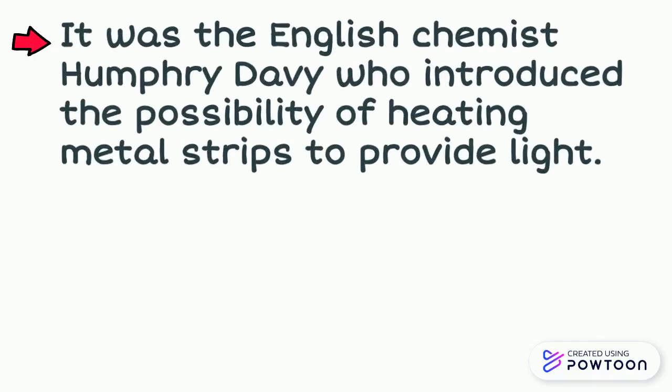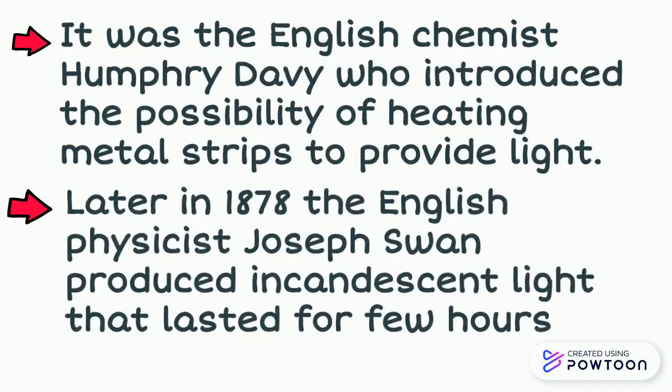First, the English chemist Humphrey Davy introduced the possibilities of heating metal strips to provide light. Later, in 1878, the English physicist Joseph Swan produced incandescent light that lasted for a short duration.